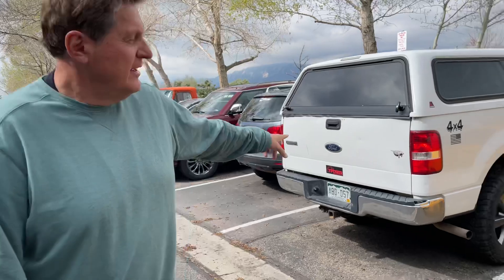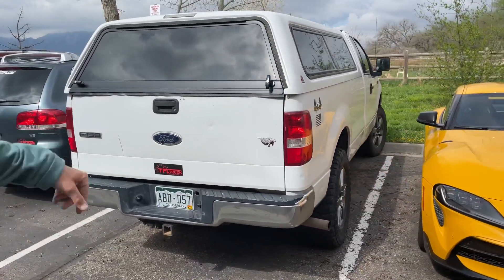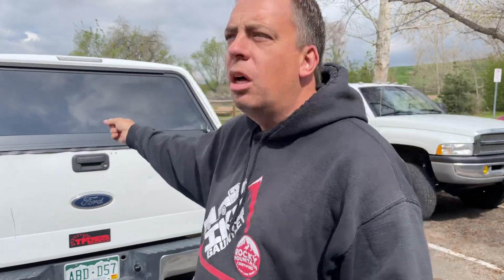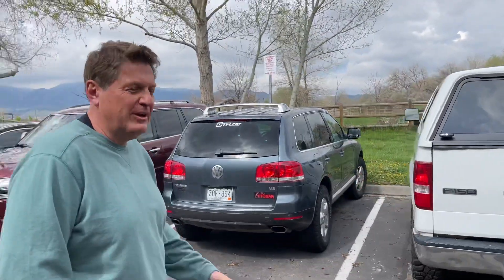Another truck in the fleet is a 2004 Ford F-150 with a 4.6-liter V8, which is also going to be for sale — possibly to a friend. But first they'll do a video with it comparing whether a new mid-size Toyota Tacoma can tow as well as an old full-size truck, since they're rated at about the same towing capacity.